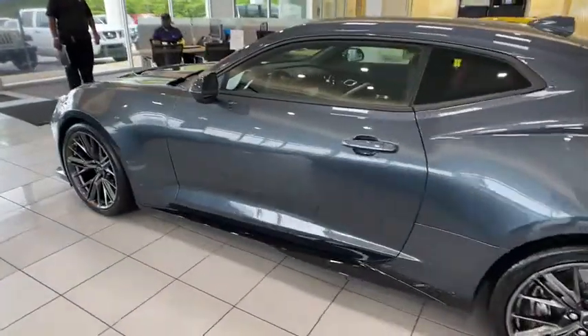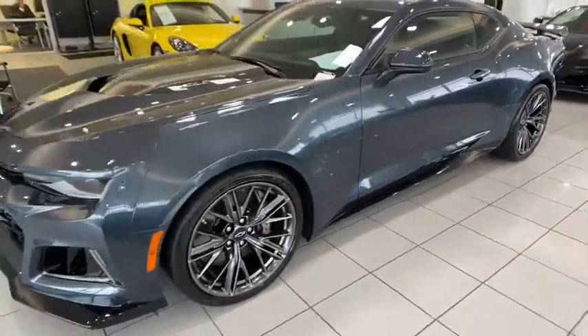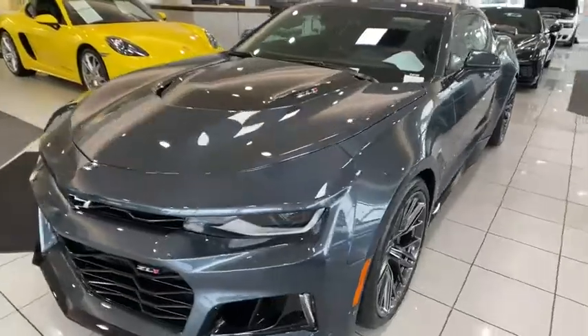Stability control, anti-lock braking system, backup camera, keyless entry, power passenger seat, traction control, remote engine start, Bluetooth.